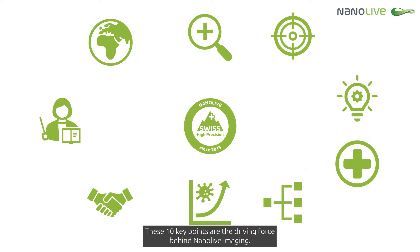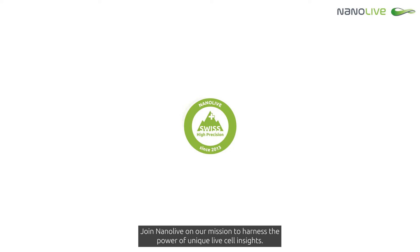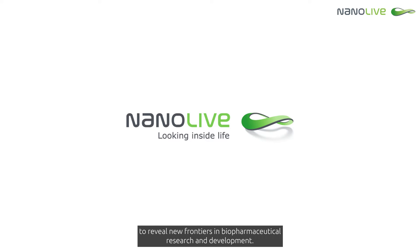These 10 key points are the driving force behind Nanolive imaging. Join Nanolive on our mission to harness the power of unique live cell insights, looking inside life to reveal new frontiers in biopharmaceutical research and development.